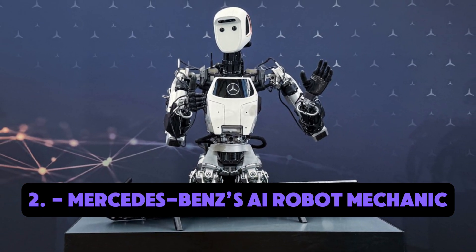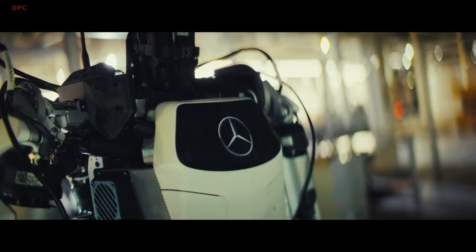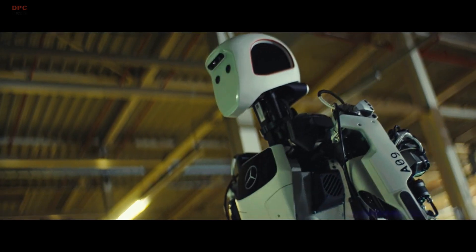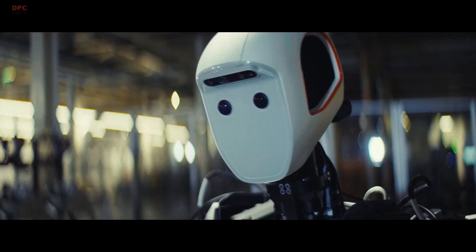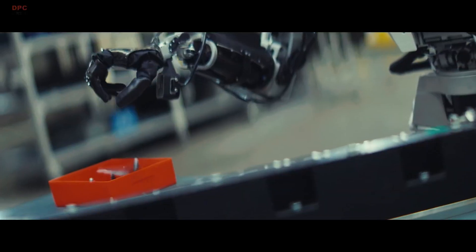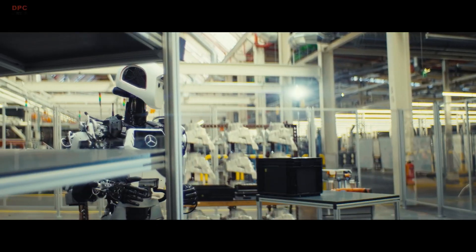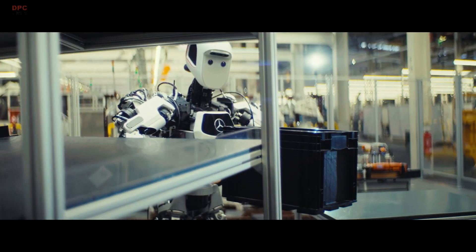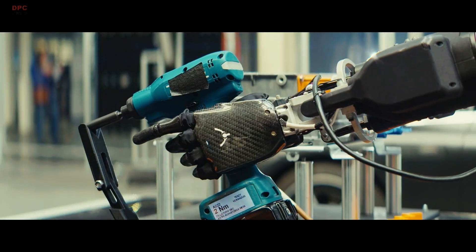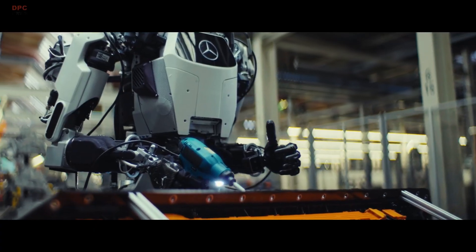Number two: Mercedes-Benz's AI robot mechanic. At Mercedes-Benz, humanoid robots are now working as mechanics on the production line. These robots don't just assist — they analyze, diagnose, and carry out mechanical procedures faster than any human, increasing efficiency and lowering error rates. They can identify defects with computer vision and make real-time decisions about assembly corrections, significantly boosting production line output.